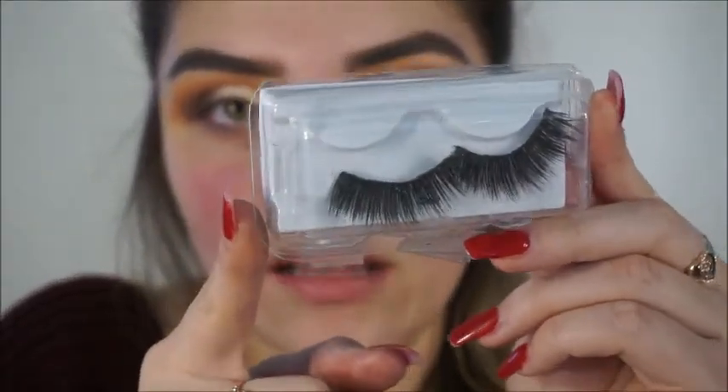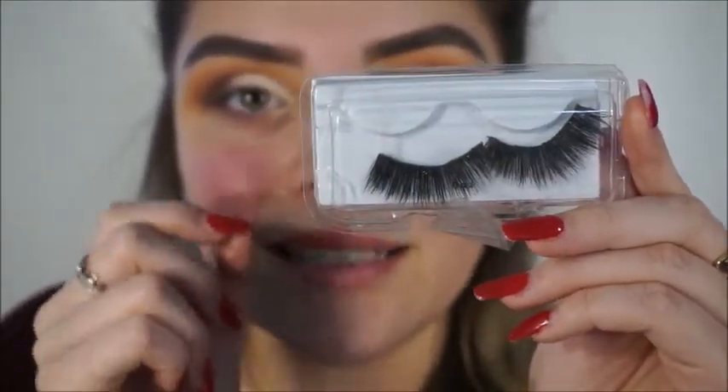That is basically it for the eye look. I'm not going to do any wing eyeliner — I feel like that's perfectly fine. I'm just going to apply some lashes. These are Kiss lashes in the style Gala. I've been obsessing over these lashes recently. My lashes are on.